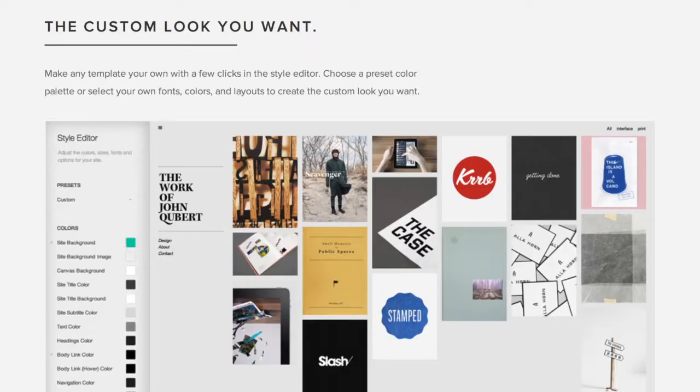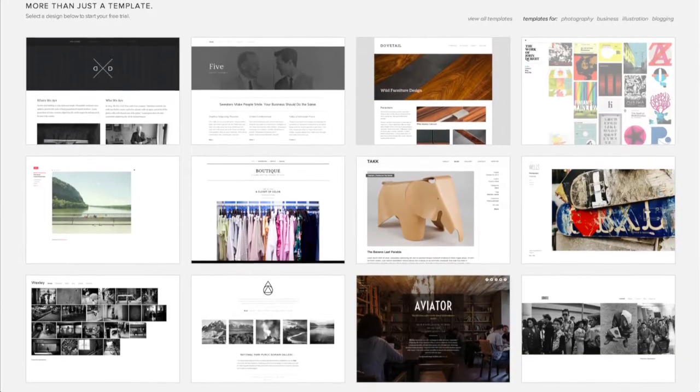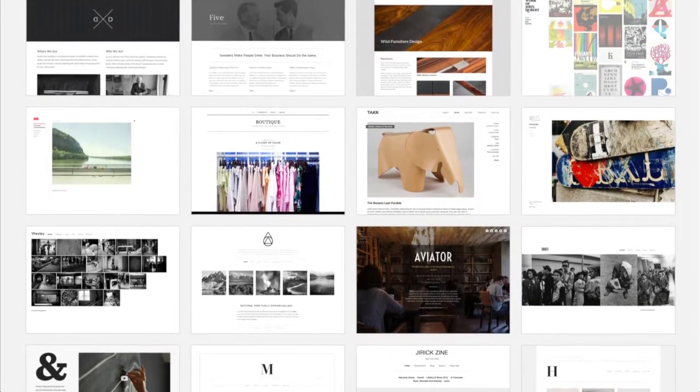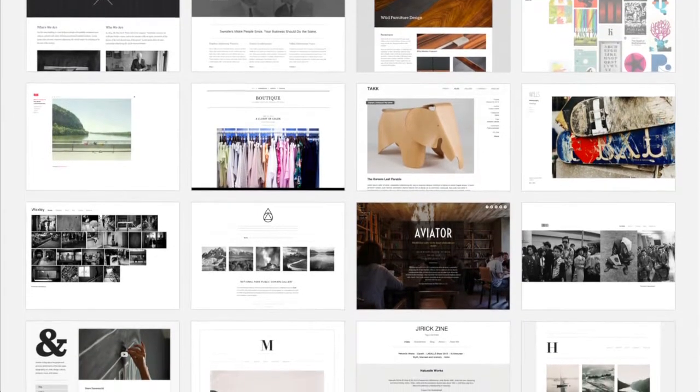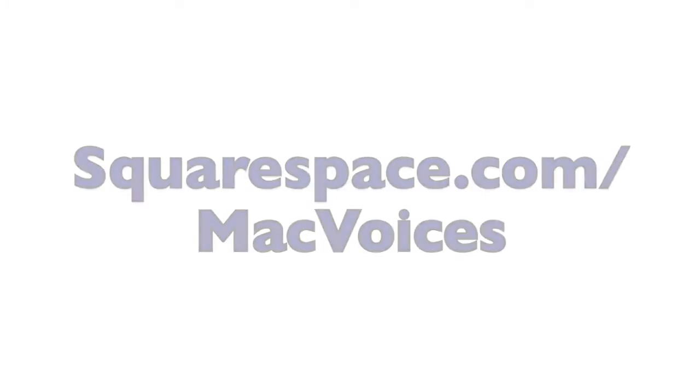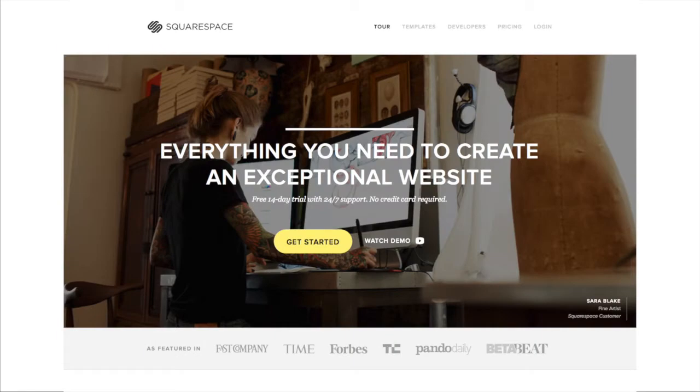Everything on the platform is drag and drop so it's incredibly easy to use. The templates are customizable to your own look and feel and let your content do all the talking. Additionally, you can switch to a different template at any time. Go to squarespace.com/macvoices to start a free trial. Use the offer code Mac Voices 2 when you decide to purchase and you'll receive a 10% discount. Thanks to Squarespace for sponsoring this edition of Mac Voices.